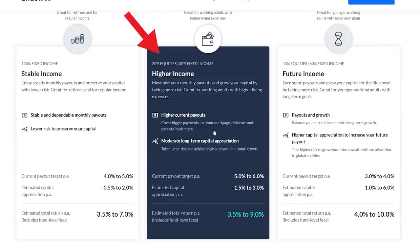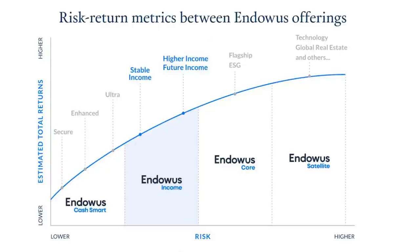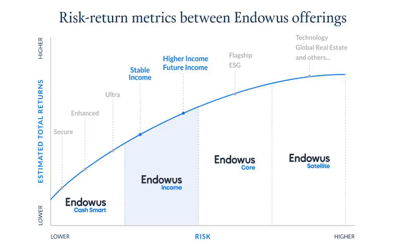Next, we have the higher income portfolio because it gives you a higher income than the previous one. The higher income portfolio invests in 20% stocks and the remaining 80% into fixed income, and the estimated return is slightly higher at 3.5% to 9%. Then finally, we have the future income portfolio, which has 40% stocks and 60% fixed income, with the estimated return being the highest at 4% to 10%. In terms of risk level, the income portfolios are higher risk than their cash smart portfolio, which gives between 0.7% to 2.2%, and at the same time lower risk than the core and satellite portfolios, which focus mainly on equities.